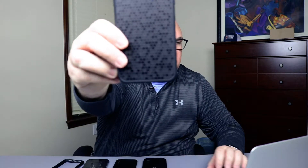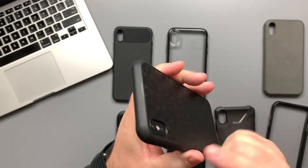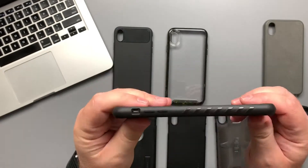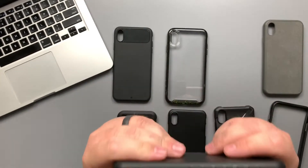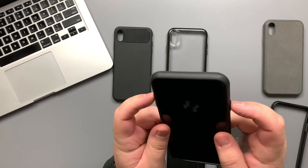Next up, the dbrand Grip. This is the lightest case I've ever held - super light - and does have some corner protection. The coolest thing about it is your ability to customize it; I currently have the black swarm pattern on mine. It has a nice raised hump around the camera to protect it, a good lip around the front, and raised bumps along the sides for extra grip. The power button and volume buttons have a grooved pattern so they're easy to find and very clicky.